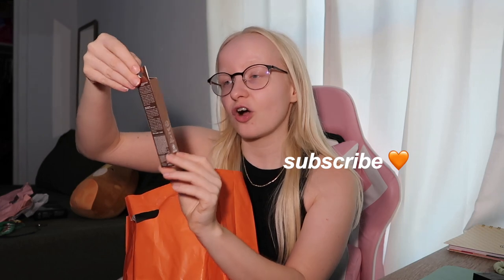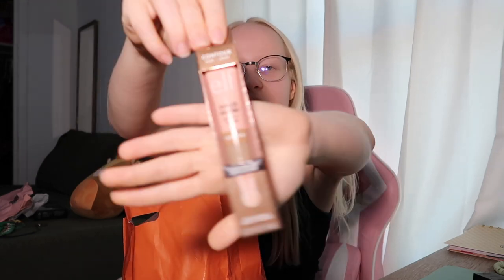I also got the e.l.f. Halo Glow Beauty Wand Contour in Fair and Light — I'm pretty sure this is supposed to be some type of dupe for the Charlotte Tilbury, though I wouldn't know because I've never used Charlotte Tilbury. For mascara I got the Better Than Sex Tarte Mascara, and I also got the Essence Lash Princess — everybody raves about Essence mascaras so I wanted to try one. Lastly I got an e.l.f. Putty Primer Applicator, which I'll probably use for the blush.